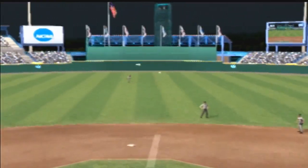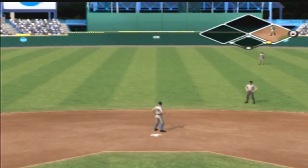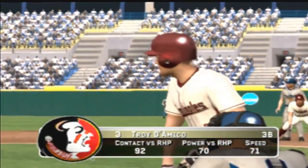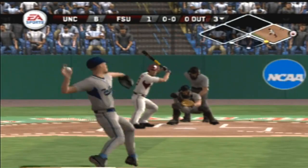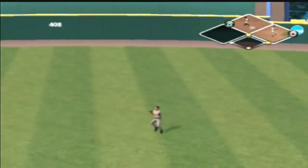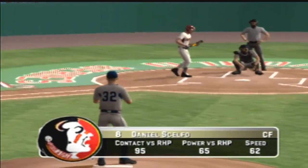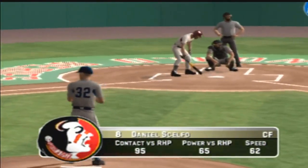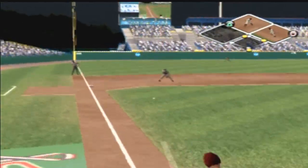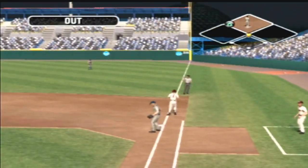Number 29 is up next. Hits a shallow center — he's on with a single. Hit on the ground toward the hole — he's on with a single. Number eight is digging in — first and second with nobody out. Hit down to third — they get one, he's out of there. Double play.